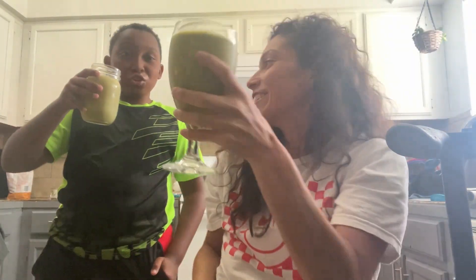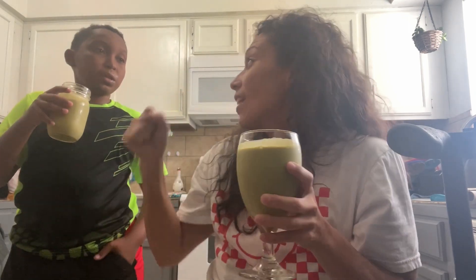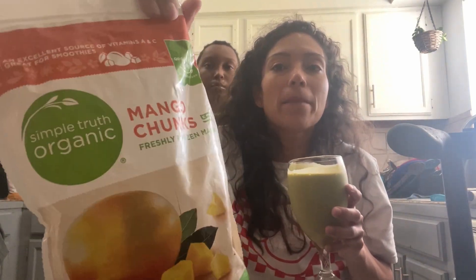Alright, cheers to good health! That is one of your best smoothies — I agree, it is so good. It looks like matcha but it tastes amazing. It's protein-packed, all natural ingredients. The only thing that's frozen is the mangoes, but they're organic.